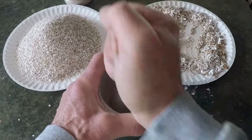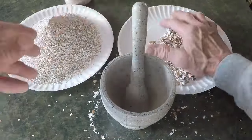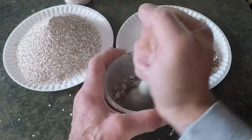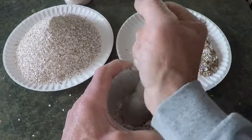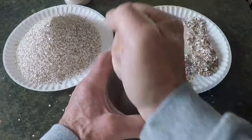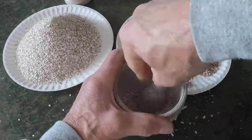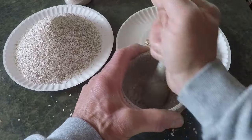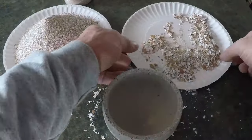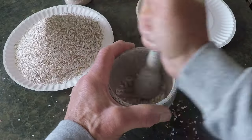In the weeks to come, David would harvest the worm castings, knowing that the nutrients from those eggshells would be spread throughout his garden beds. The plants would absorb the calcium, and in turn, they would grow taller and stronger, producing vibrant fruits, vegetables, and flowers. The simple act of crushing eggshells had a ripple effect, one that reached far beyond the kitchen counter, impacting the health of his soil, his garden, and the environment as a whole.